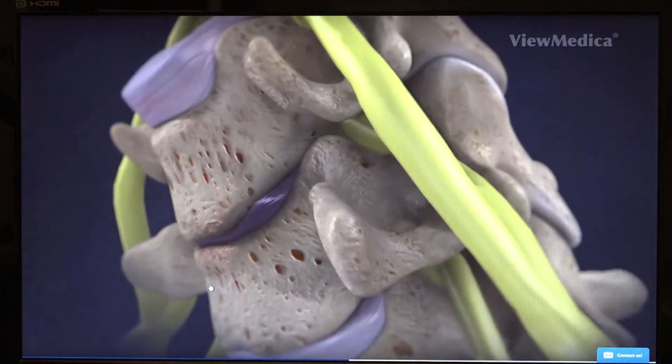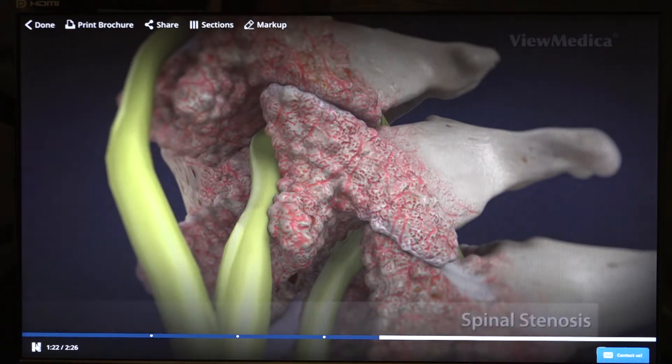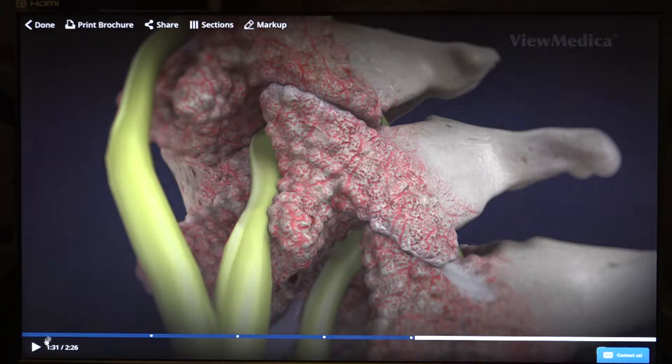The next common cause of neck and arm pain is what we call spinal stenosis, which means that the bones in the back start getting bone spurs. These overgrowths of bone can then compress the nerve, as you can see here. This nerve is being compressed by bone spurs on either side. Just like the other two reasons — a herniated disc or degenerative disc — spinal stenosis can cause neck and arm pain.